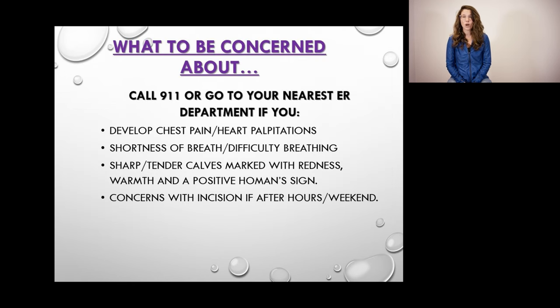Please call 911 or go to your nearest ER if you develop any chest pain or heart palpitations, shortness of breath or difficulty breathing, sharp tenderness in your calves marked with redness and warmth suggesting a blood clot, or any concerns with your incision if it is after hours or on the weekend.